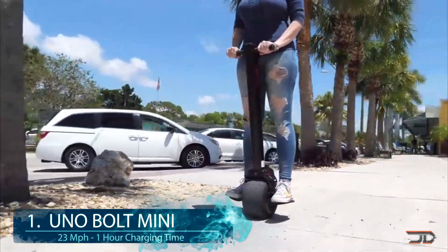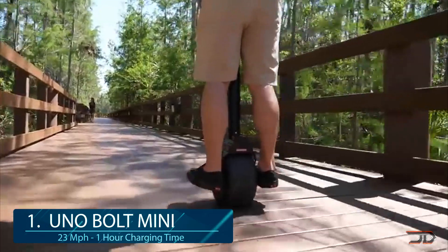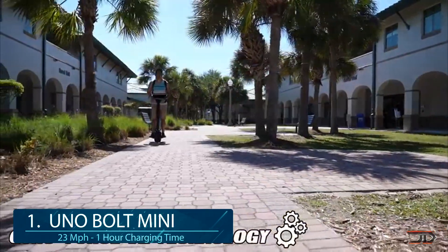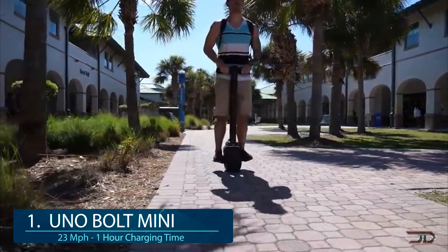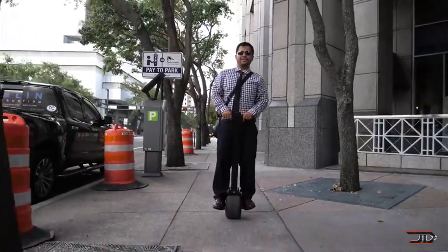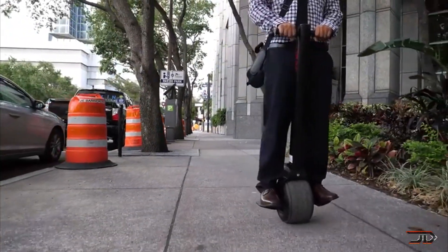We finally get to number 1, and it's the Uno Bolt Mini. There are currently two variants of the Uno Bolt — one is a larger unicycle, and the other one is obviously the Mini. You can either sit or stand up on the Mini, and it can go up to 25 miles on a long-range battery. It also has the capability of going 22 miles per hour, which is not too bad for weighing in at 29 pounds.